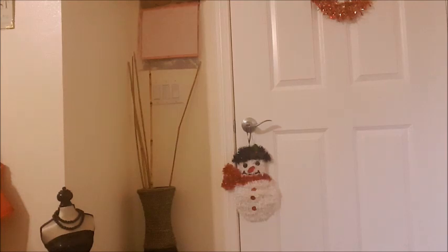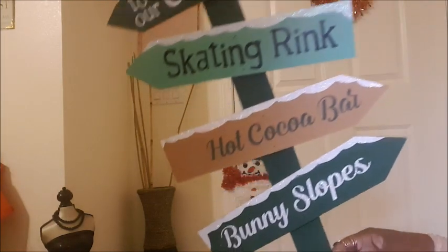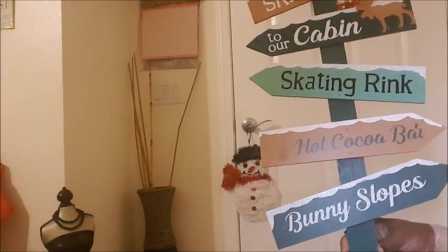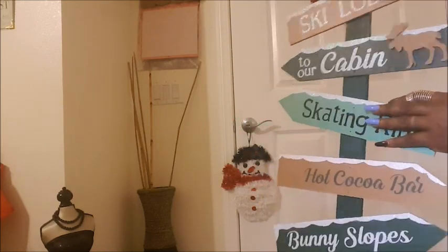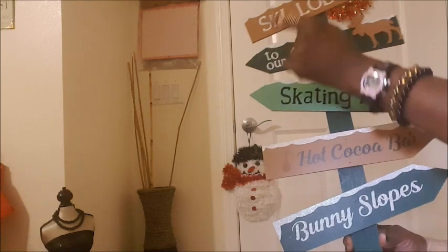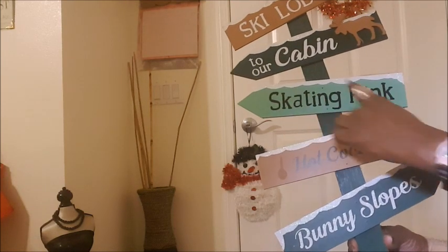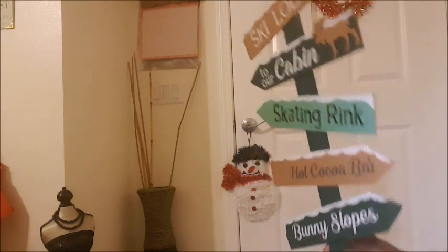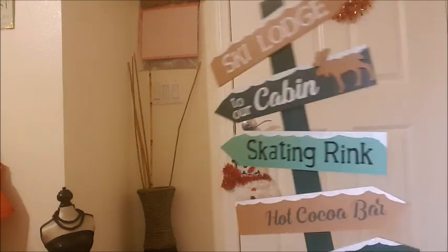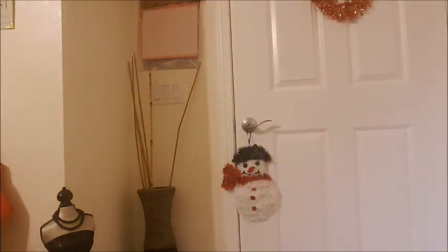I also got a little yard sign from Five and Below for four dollars. I'm actually going to put it in front of my front door. It says ski lodge, two-hour cabin, skating rink, hot cocoa bar, and bunny slopes — very seasonal and really cute!